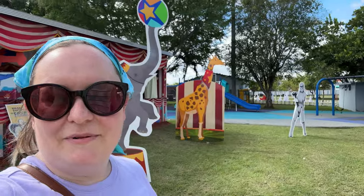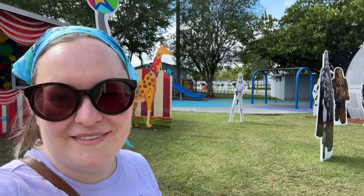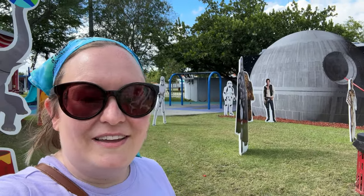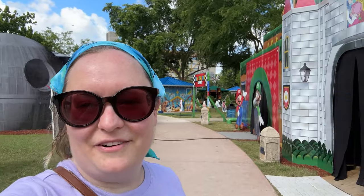There are so many little pavilions you can enter — there's something for everyone and so many cute photo ops. If you're here in Puerto Rico or you live here, you've got to visit this park this Christmas, it is so fun!